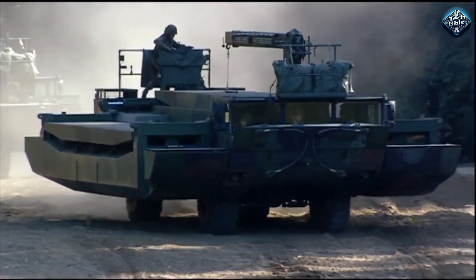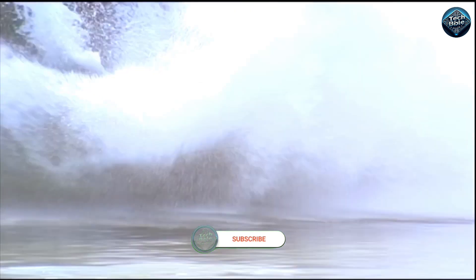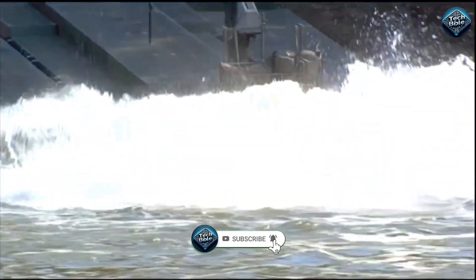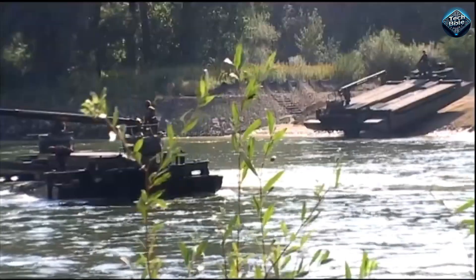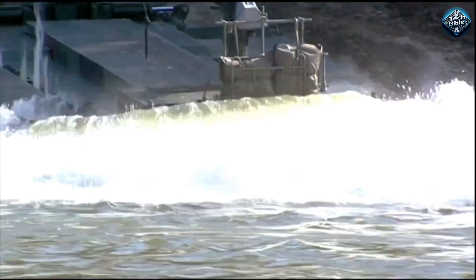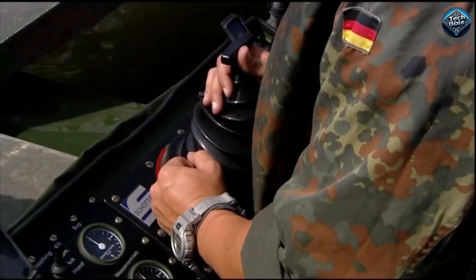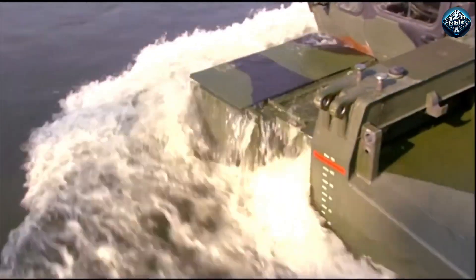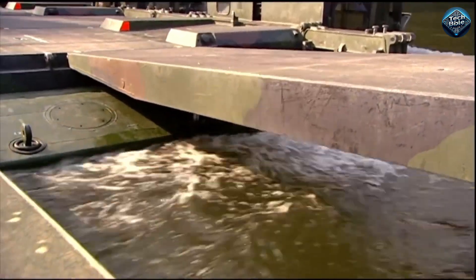Since every second counts on the battlefield, the pontoons can be deployed while the rig is on the move, regardless of whether it is on the road or in the water. The vehicle has four ramps that can be connected to another amphibious rig in just three minutes. Two or more rigs can be connected to form a ferry capable of carrying the heaviest main battle tanks.